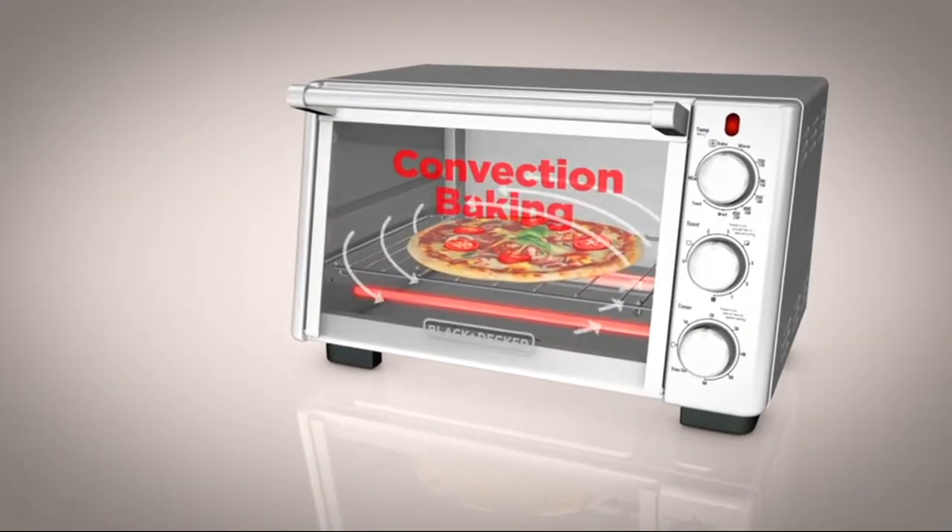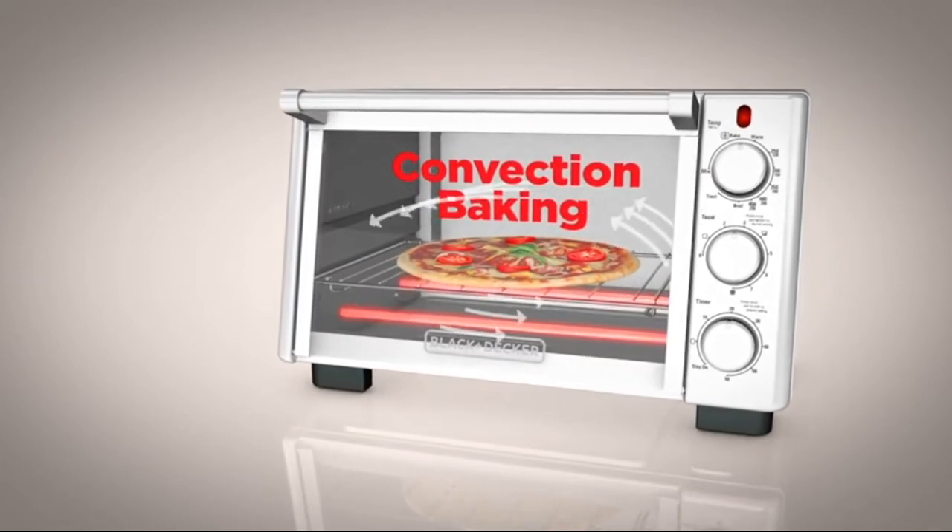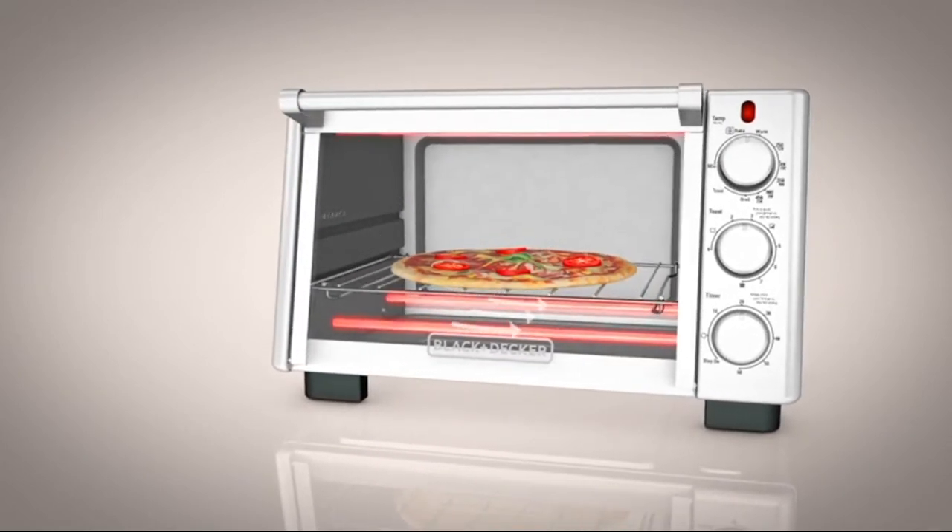Updated convection technology circulates warm air throughout the oven for even cooking with pizza, snacks, leftovers, and more.